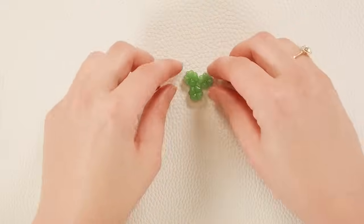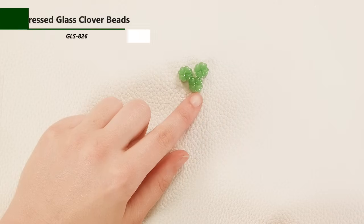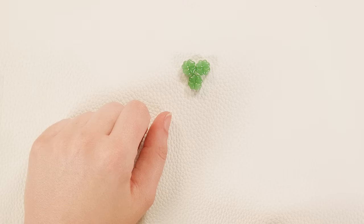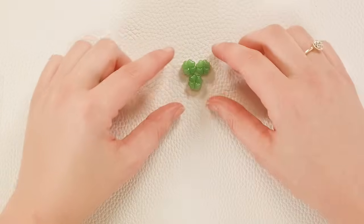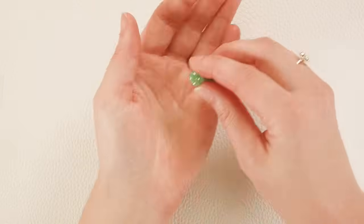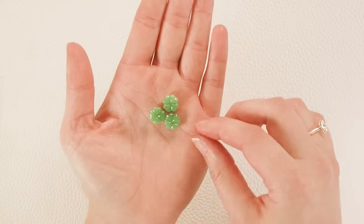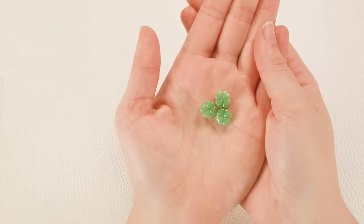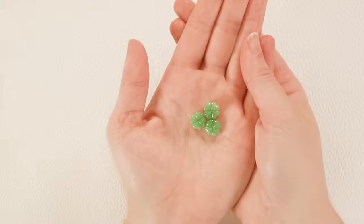These are so cute — pressed glass four-leaf clovers, glass 826. Miss Rita likes these because she's Irish, and I think that's pretty self-explanatory. They would make great earrings — glass 826.